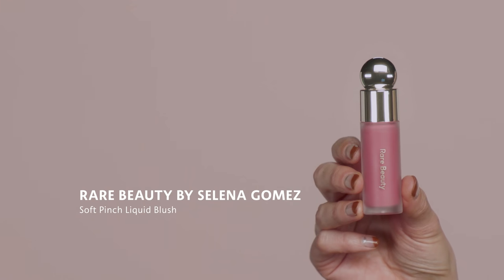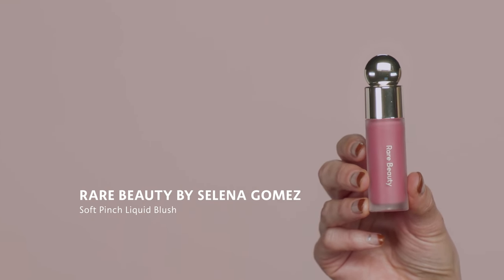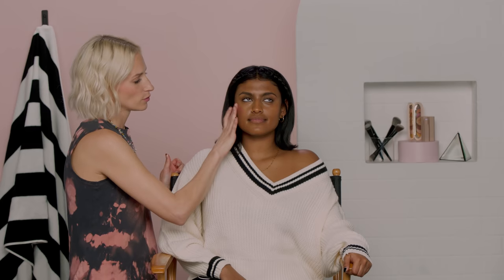Next up is blush. I'm going to use the Rare Beauty by Selena Gomez Soft Pinch Liquid Blush in the shade Grace. For Millennials, it's a little bit more traditional — you place it right on the apples of the cheeks. You can do this with your fingers, a brush, or a sponge — any application that's really going to highlight the apple of the cheek the most.